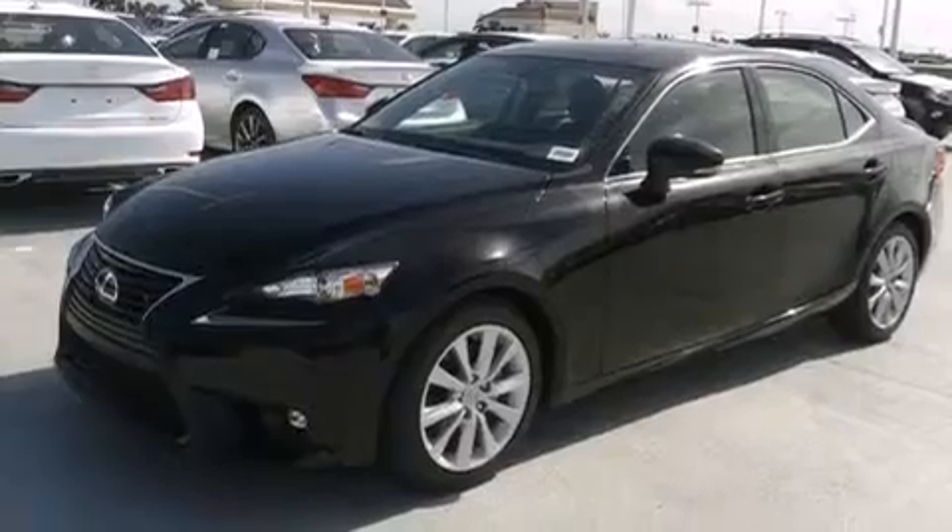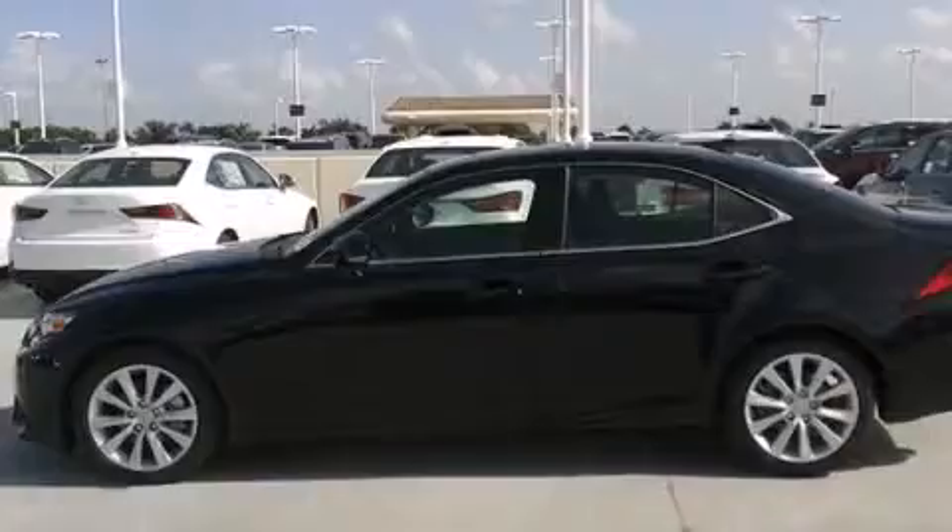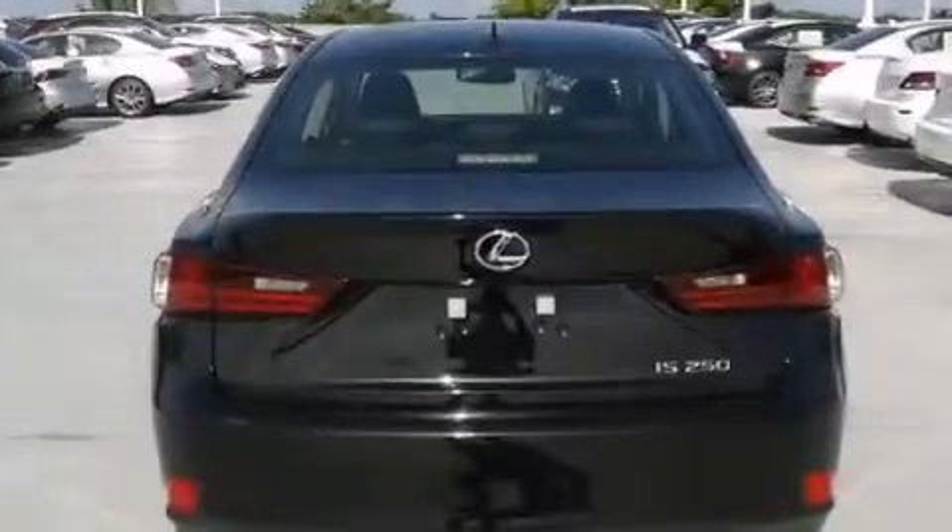Air conditioning with automatic climate control, traction control, an anti-lock braking system, and a sunroof that enables you to fill the cabin with fresh air at the push of a button.